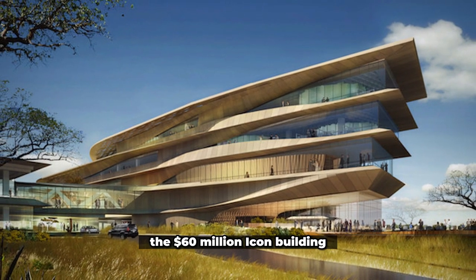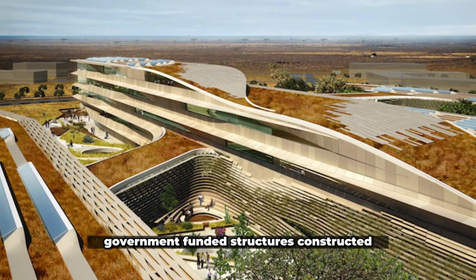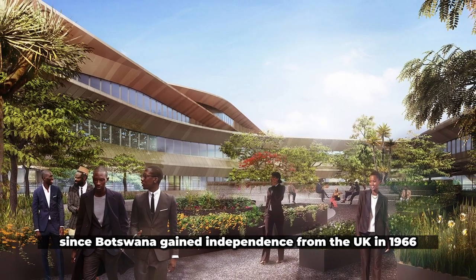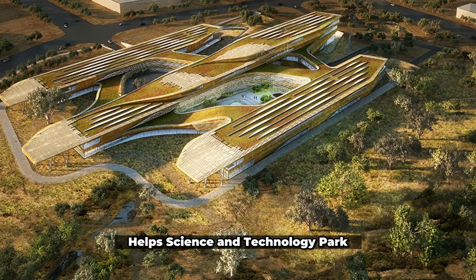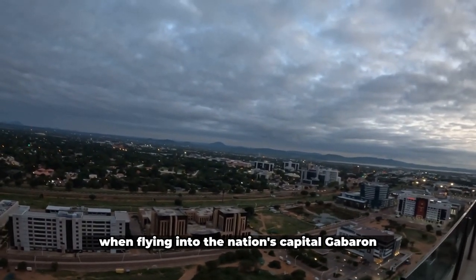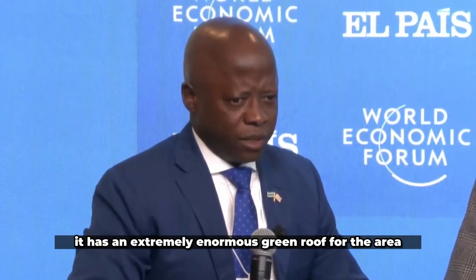The $60 million Icon building, designed by the New York-based architecture firm SHOP, is one of the most expensive government-funded structures constructed since Botswana gained independence from the UK in 1966. It makes up the majority of the state-run Botswana Innovation Hub's Science and Technology Park. When flying into the nation's capital, Gaborone, it's difficult to see the structure since, according to SHOP, it has an extremely enormous green roof for the area.